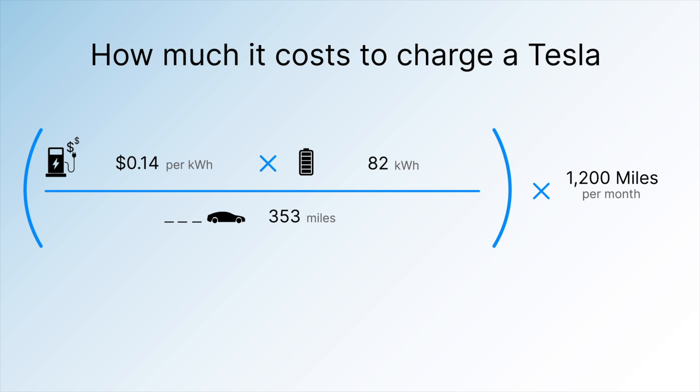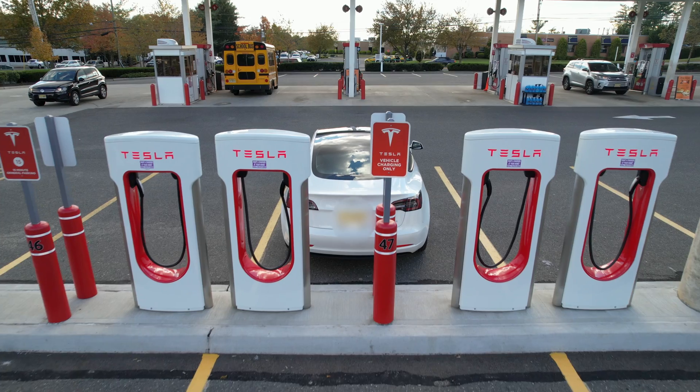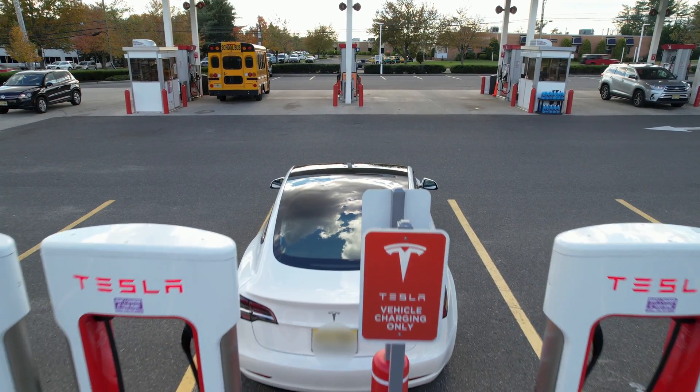Again, the average American spent $131 filling up their gas car in 2020. For $131, you can charge your Tesla, your spouse's Tesla, and your neighbor's Tesla — with enough money left over to buy drinks at Starbucks for all three of you. What we're trying to say is you're going to save a lot of money by driving a Tesla as opposed to a gas car.